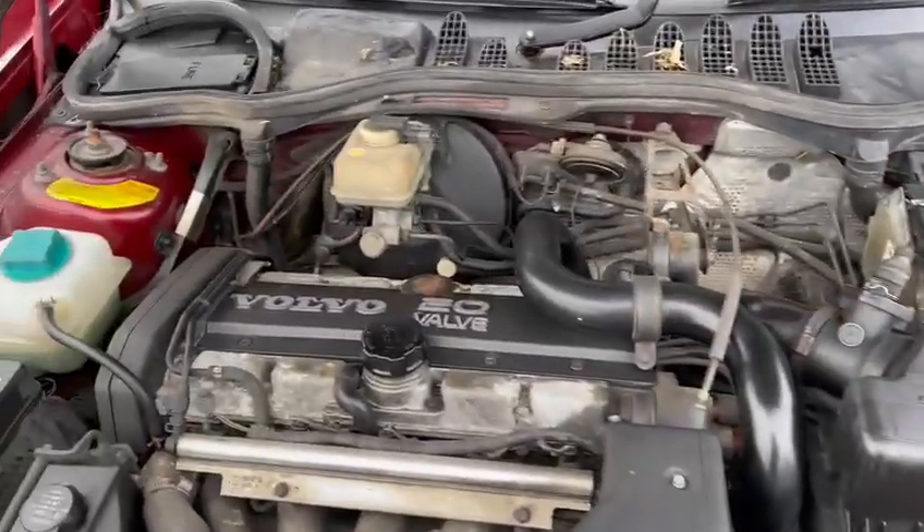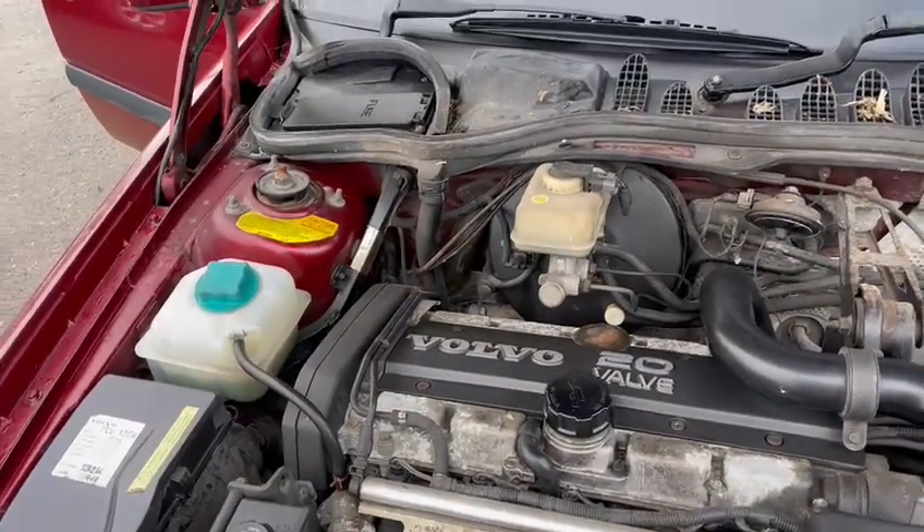Engine wise, doesn't seem to run too bad — just pulled it out now and seems to tick over fine.